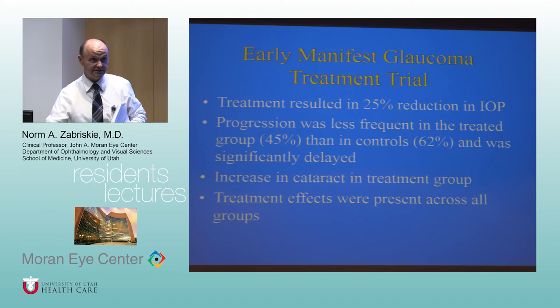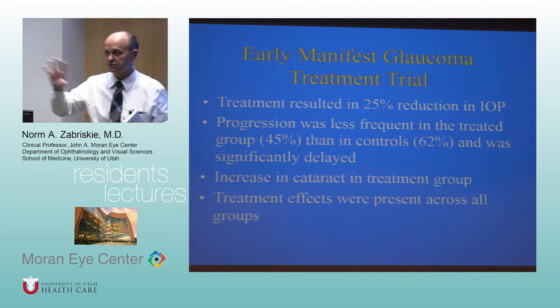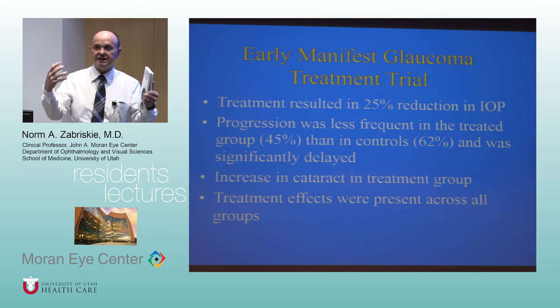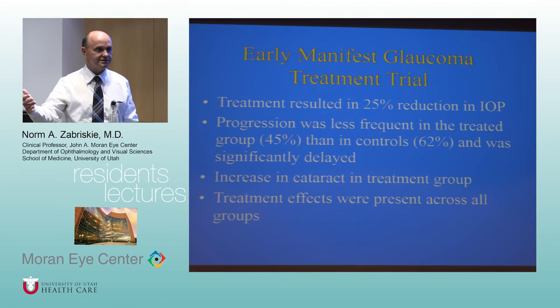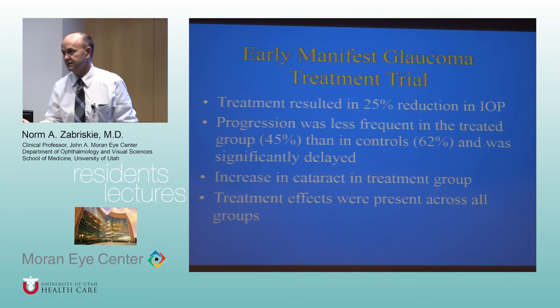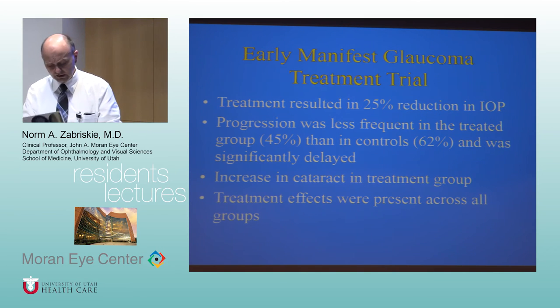Dorzolamide does cause some stinging and some allergy — not as much as brimonidine but definitely more than timolol or prostaglandins. So the ranking for allergy: number one is the epinephrine-class drugs like dipivefrin, number two is brimonidine, number three is the topical CAIs. When a patient on multiple drugs develops allergy, stop brimonidine first, then the CAI.